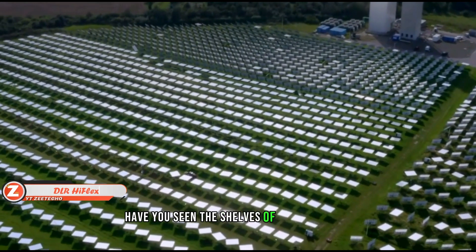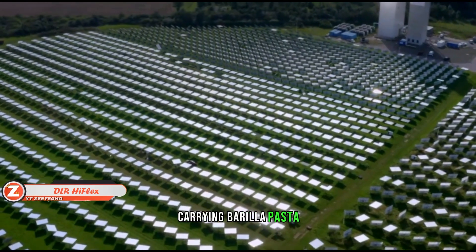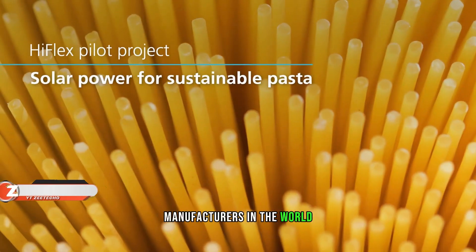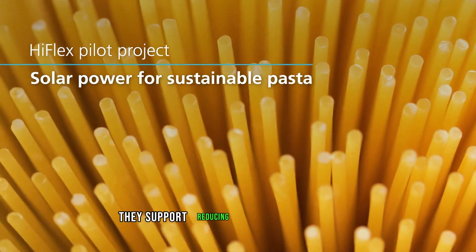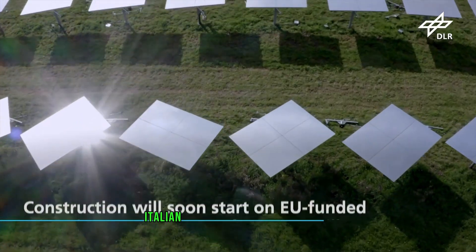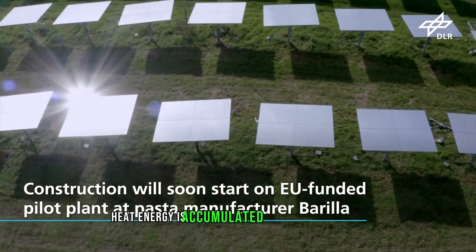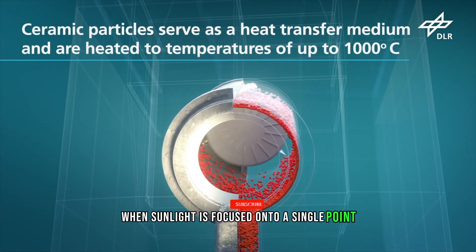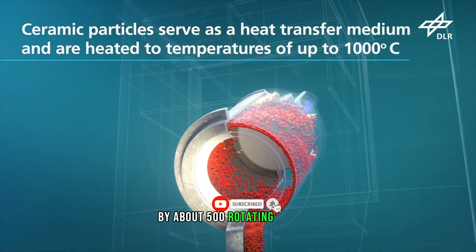Barilla pasta comes from one of the biggest pasta manufacturers in the world, and they support reducing the use of fossil fuels. The setup of one of Barilla's Italian facilities is quite intriguing: heat energy is accumulated when sunlight is focused onto a single point by about 500 rotating mirrors.